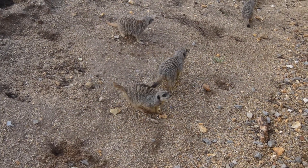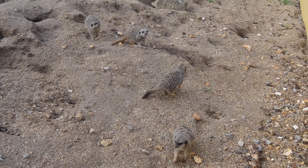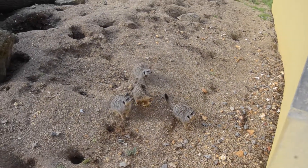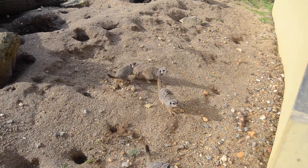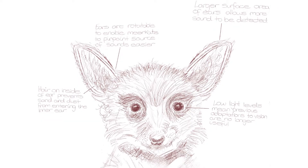Previous adaptations to help locate food and avoid predators have largely been based on increasing their vision, such as dark circles around the eyes to prevent sunlight glare and having a sentinel meerkat to warn of approaching dangers. Both of these adaptations are of not much use in constant darkness. To make up for this, the meerkats have needed to adapt in other ways. The larger surface area of their ears means that more sound is able to be captured and detected, so the quiet sounds of predators and prey that would have been previously undetectable are now able to be heard.